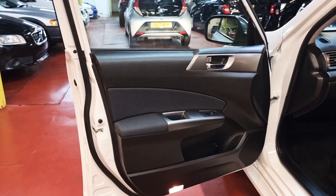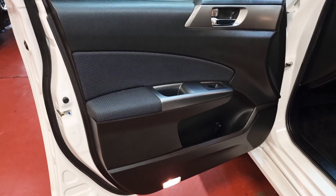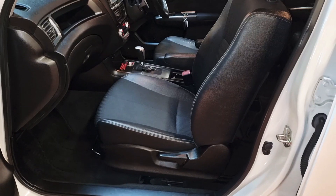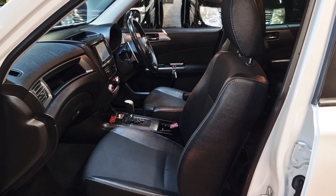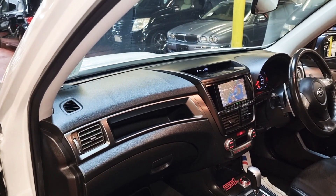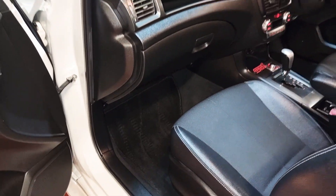The interior, same as the exterior, is in superb condition. It is a non-smoker and pet-free car with hardly any marks or scratches inside — it's a leather and cloth combination. You can see the dashboard looks like new on this one, with all original carpets in there.